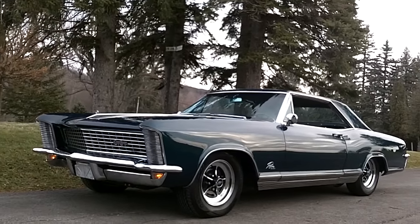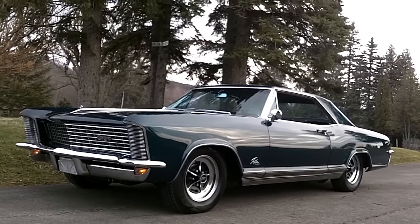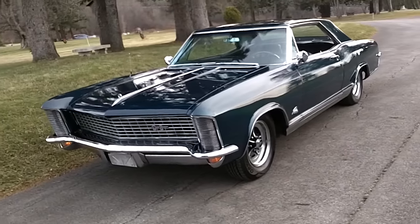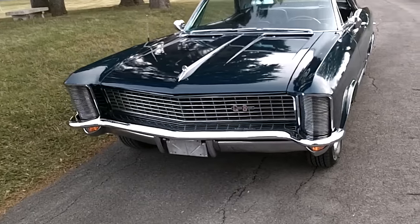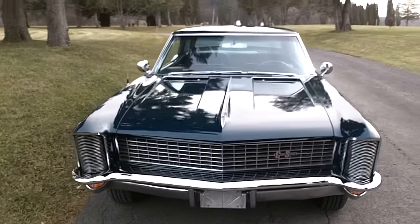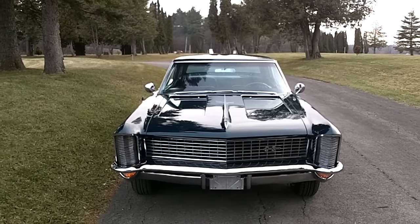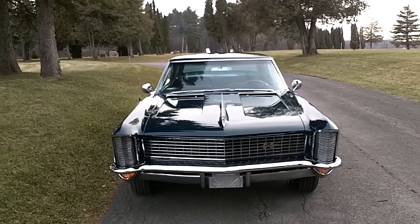I would classify this car as an extremely high-end driver — you can drive it anywhere. It runs and drives beautifully. The engine only has 6,000 miles on it from the rebuild, so it's in fantastic shape. Everything works really well on it except the radio, and the antenna. The clamshells work really nicely — those are what we call the headlights on the outside. I'll turn them on before we end this video.